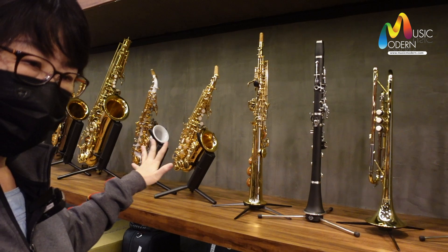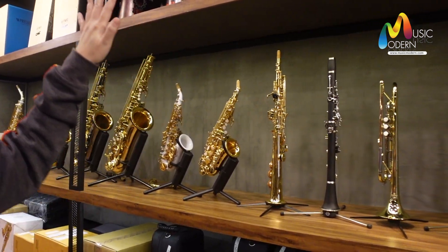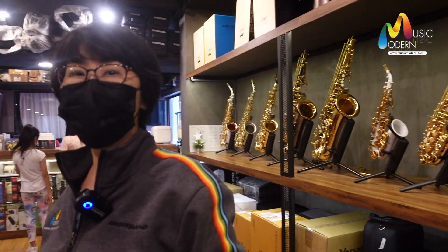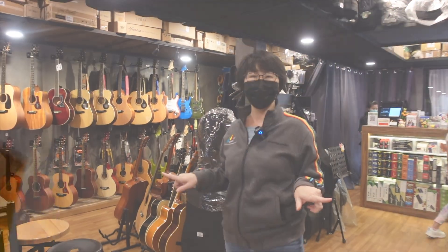This is the top of the product range in this store. You can find everything here. If you are a music lover, you must come here and you will enjoy.